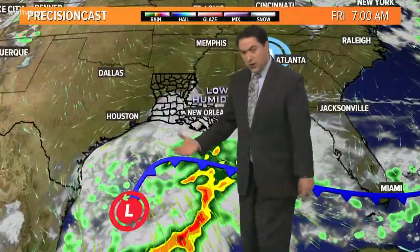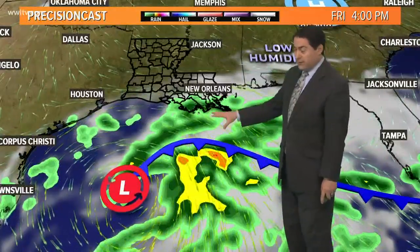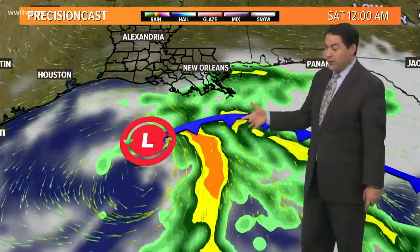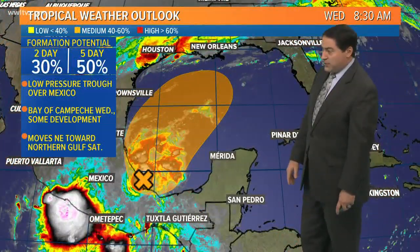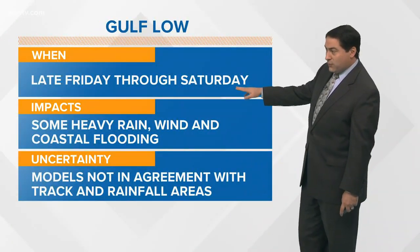There's still a lot of uncertainty with how strong this Gulf low could get and exactly where it could track. Coastal flooding is a big concern for Friday and Saturday. If you live along the coast, don't be surprised to see higher than normal tides and some rain moving in. If it tracks over us, we'll get some rain; if it stays just south of the coast, enough drier air pulling in northward could help keep things dry across the area. There's a 50% chance of development — hurricane hunters may investigate this later today or tomorrow as it goes north and turns northeast. Hopefully it stays away from our coastline, but coastal flooding concerns remain for at least Friday through Saturday, with some heavy rain and wind possible.